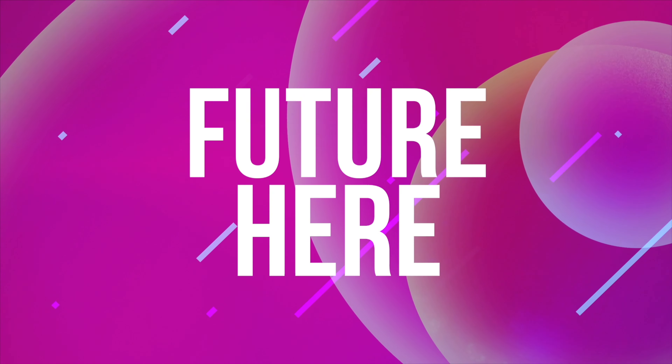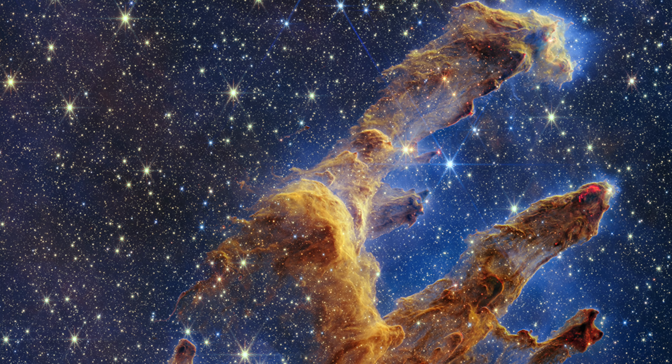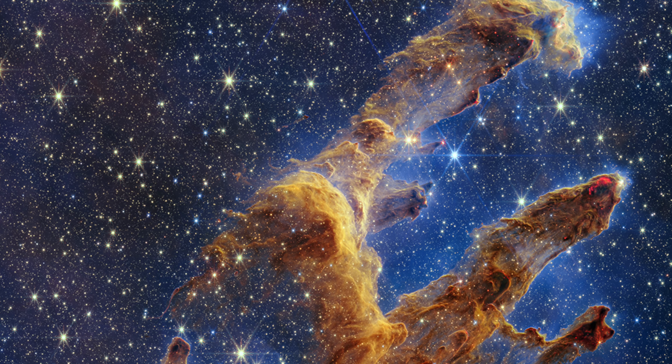We can now see further into space than we have ever been able to before. Thanks to the James Webb Space Telescope, we're now able to see into the infancy of our universe. Join Future Here to see what kind of progress the James Webb Space Telescope has made in its first months of operation.